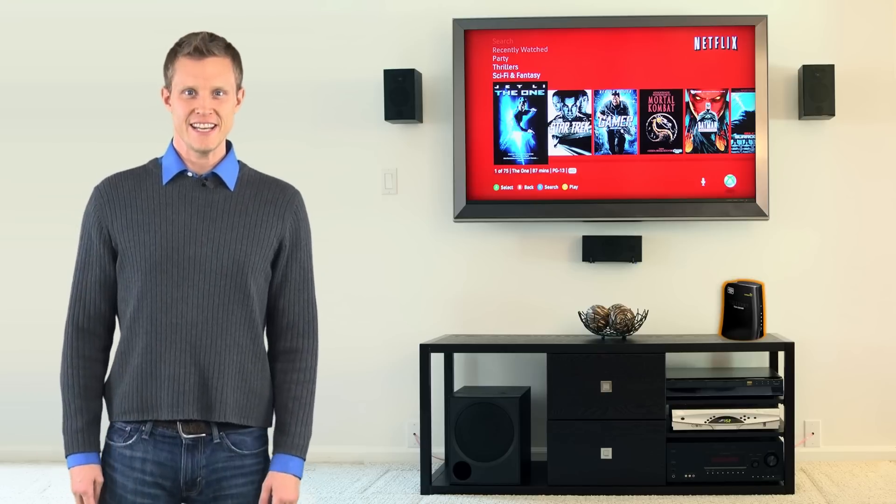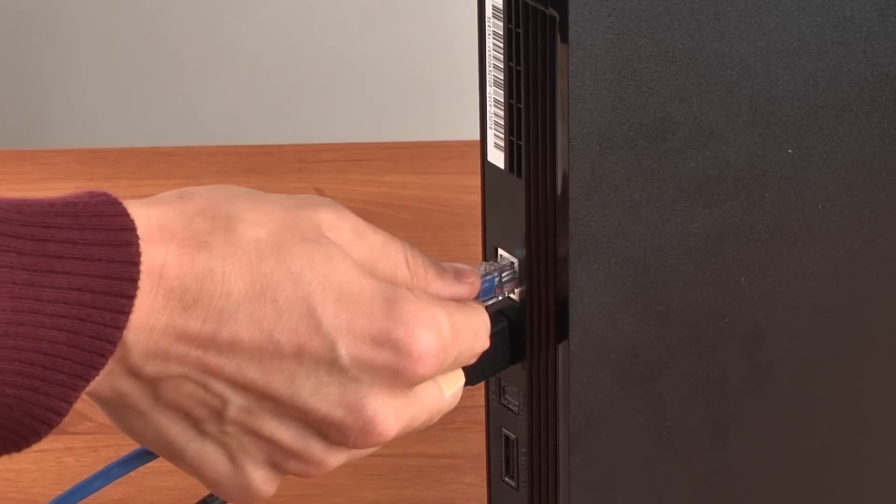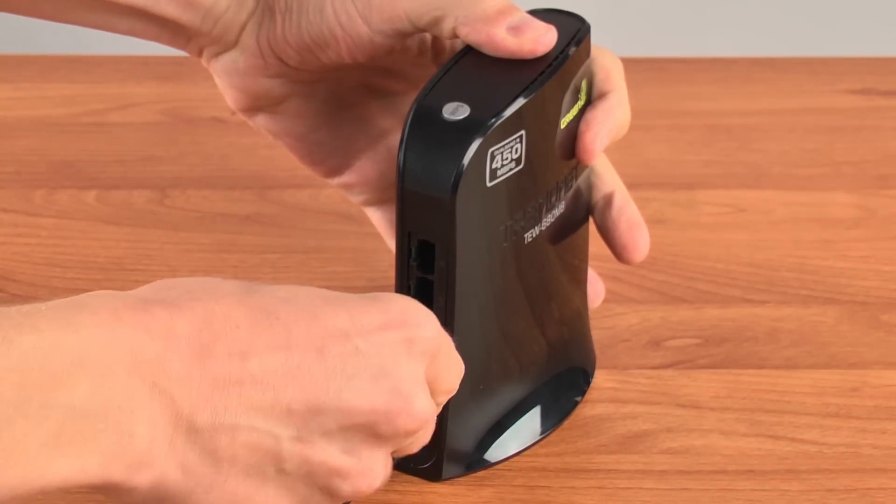After you've wirelessly connected the TEW680MB to your router, simply plug in your gaming console, media player, internet TV, and more to the 4 Gbps ports on the back of the media bridge, and you're done.